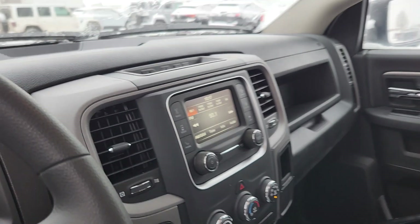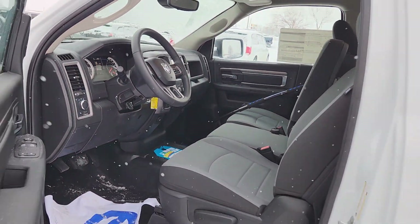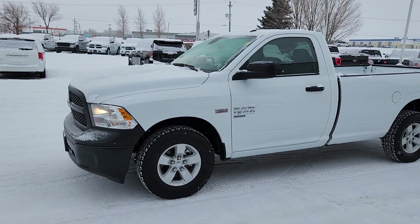So this is the 2023 Ram 1500 Tradesman with the regular cab and the eight-foot box. If you've got any questions about it or if you want to see anything closer, just give me a shout.